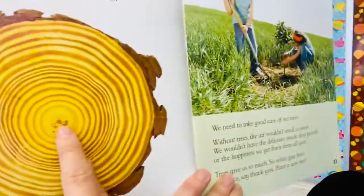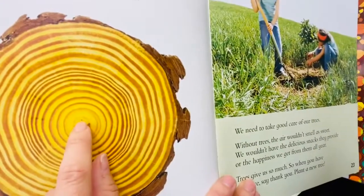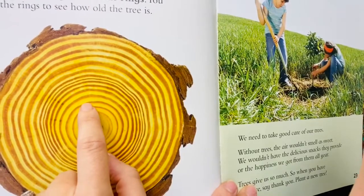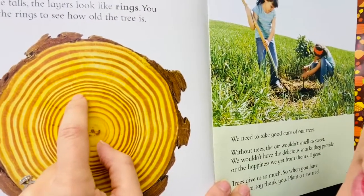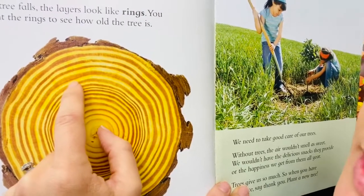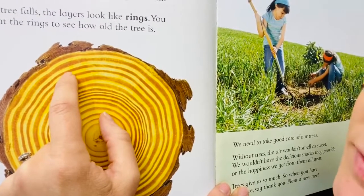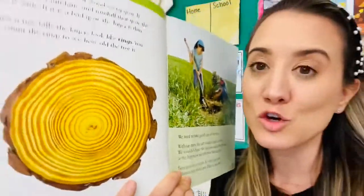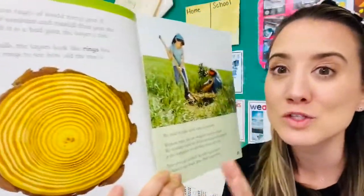So how old is this tree? Let's count the rings: 1, 2, 3, 4, 5, 6, 7, 8, 9, 10, 11, 12, 13, 14, 15, 16, 17 rings. This tree is 17 years old.